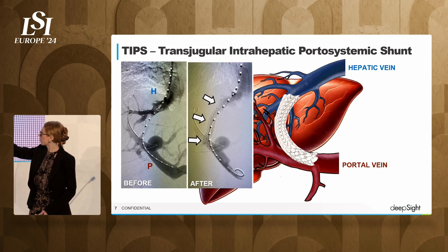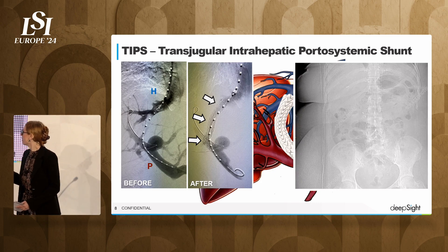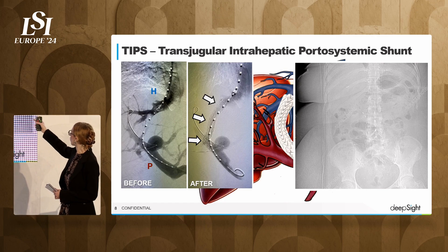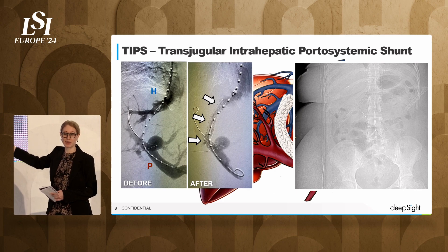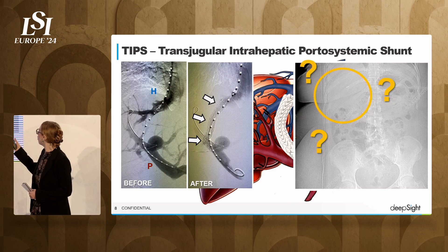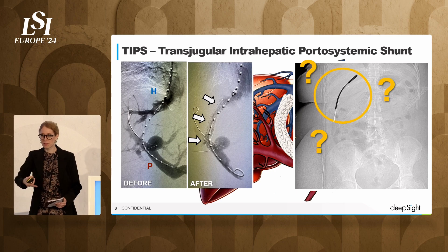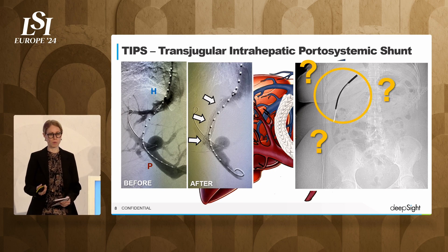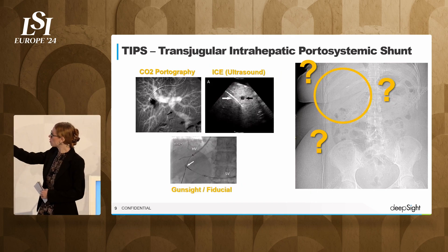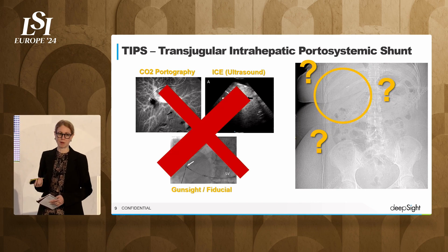You see a portal vein and a hepatic vein, and at the end, the white arrows are pointing to this shunt. However, in real life, it doesn't look like the anatomy diagram. On fluoro, we can't see the liver. We can't see the portal vein, the hepatic vein, the hepatic artery, the bile ducts. And so what we end up doing is we're just skewering this needle through the liver over and over until we reach into the portal vein. Very high morbidity procedure, very technically challenging. There are methods we use to help guide us in this procedure, but none of them are very good.